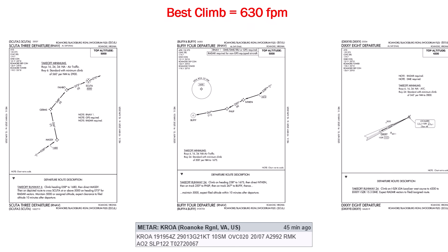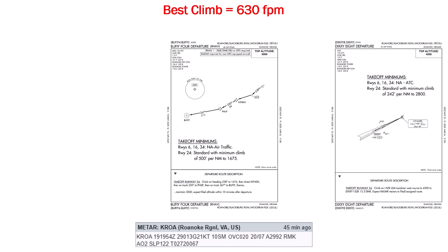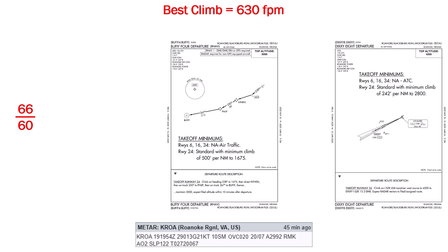Luckily, there are other options. Here are the minimums for the Buffy 4 and Dixie 8. The Buffy 4 is a little better — it's only 500 feet per nautical mile — and more importantly, it uses runway 24, which is favored by the winds. In fact, the strong headwinds will help us gain more altitude without traveling as far, which the math bears out. The ground speed will be just 66, which dividing by 60 and multiplying by 500 gives us a required climb of 550 feet per minute. We can do that with our best rate of 630.